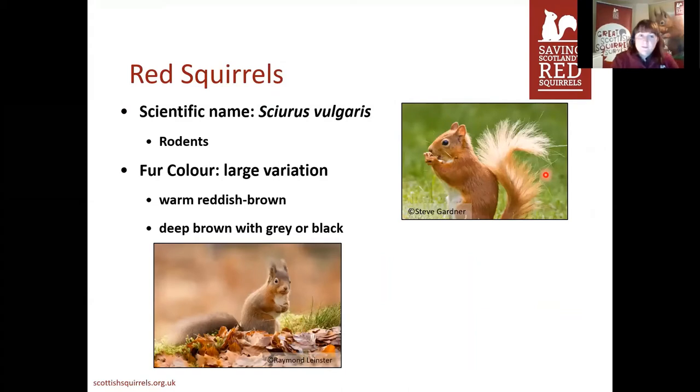So a bit about red squirrels. Their scientific name is Sciurus vulgaris, and they're part of a special group called Sciuridae, which means shadow tails. They're classified as rodents, similar to rats, mice, and guinea pigs, partly because they have four sets of teeth at the front of their mouth that continue growing throughout their life, so they have to eat really hard things to wear those teeth down.